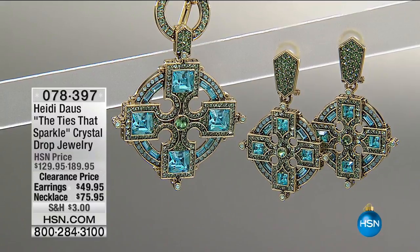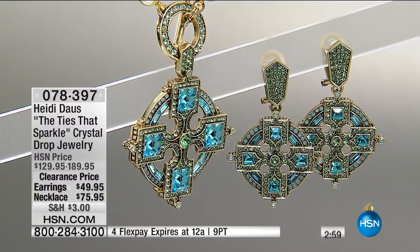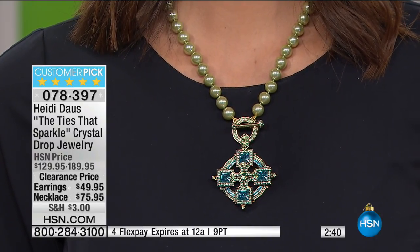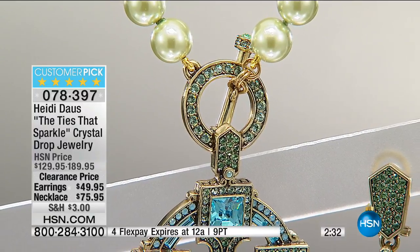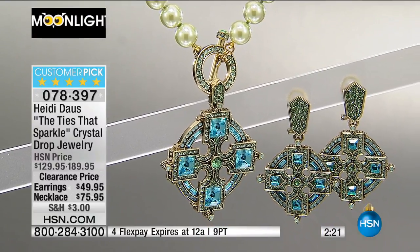From Heidi Doss, the 'Ties That Sparkle' crystal drop earrings and necklace — the necklace is $114 off and the earrings are $80 off. The faux pearls on the necklace are a minty green and the cross is almost like a Maltese cross — whether you wear it for faith or fashion. It closes with a toggle, very easy to put on and off. Helen loves those green pearls and Heidi is known for her color combinations — olivine with a light topaz color.